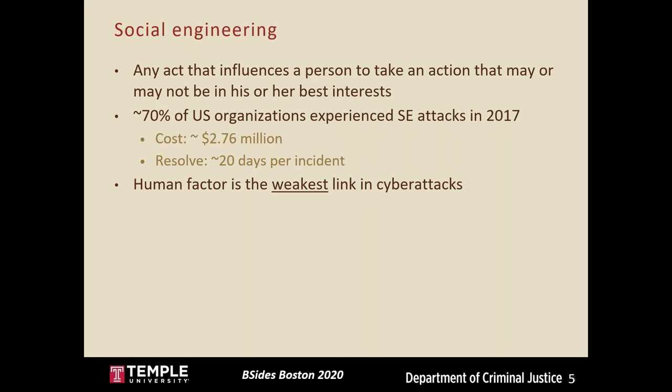Social engineering can be described as any act that influences a person to take an action that may or may not be in their best interests. In 2017, roughly 70 percent of organizations in the U.S. experienced social engineering attacks, which accumulated in a cost of 2.76 million dollars and an average of 20 days per incident to resolve. These high monetary and manpower costs point to the fact that the human factor is often considered the weakest link in cyber attacks.